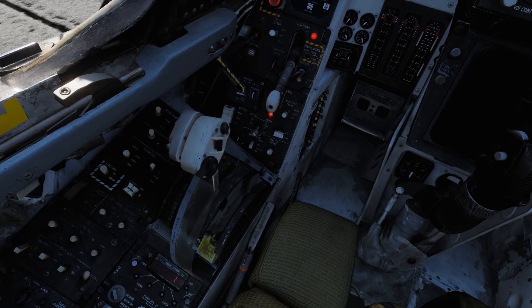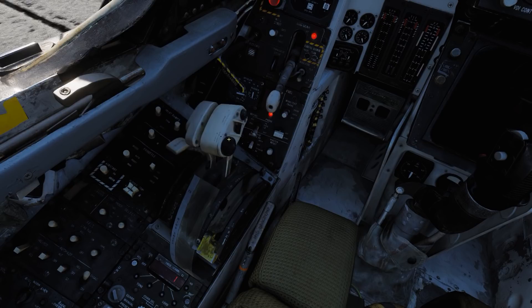Up here there are hat switches. The microphone hat switch has four positions — you can key UHF1, UHF2, ICS, or both radios. There's also a speed brake switch to extend or retract the speed brakes. The wing sweep hat switch has four positions: forward and aft (momentary), and bomb and auto (which are detented positions).